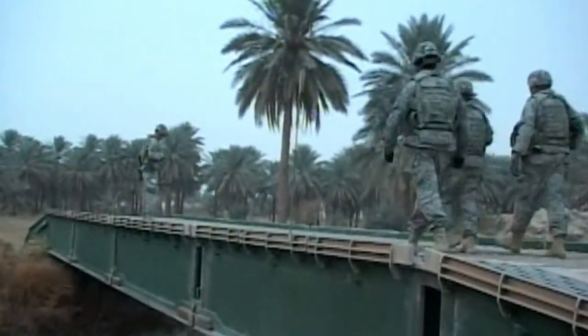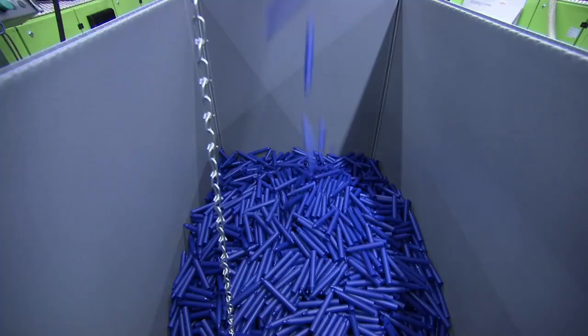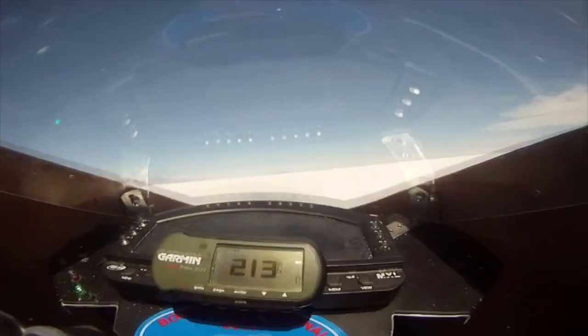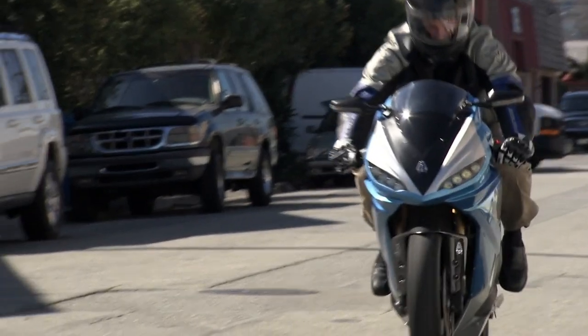Precision engineering meets military precision. Still to come: the pen that makes its mark permanently, and the world's fastest production motorcycle — over 200 miles an hour without a drop of gas. How do they do it?